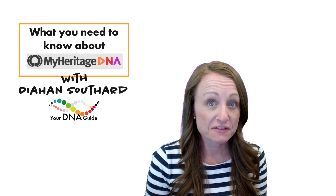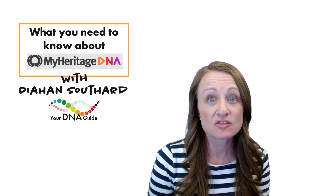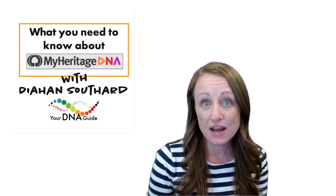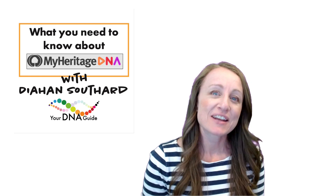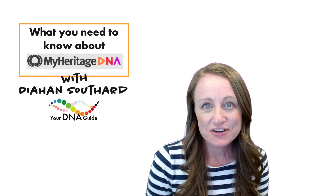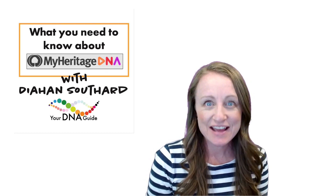MyHeritage DNA is known for its innovation, and it aims to please genetic genealogists with their array of tools. But is it the right company for you? Let's find out together. My name is Diane Southard, and I am your DNA guide.